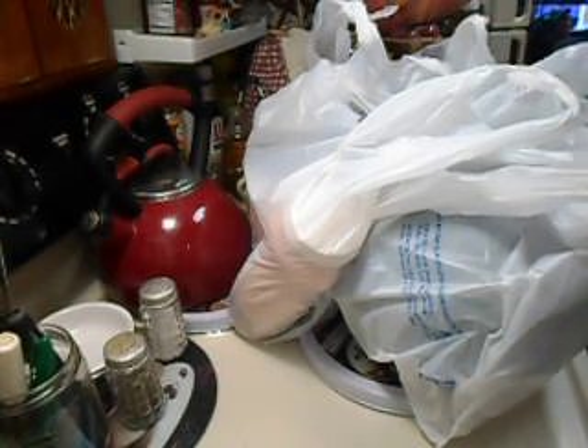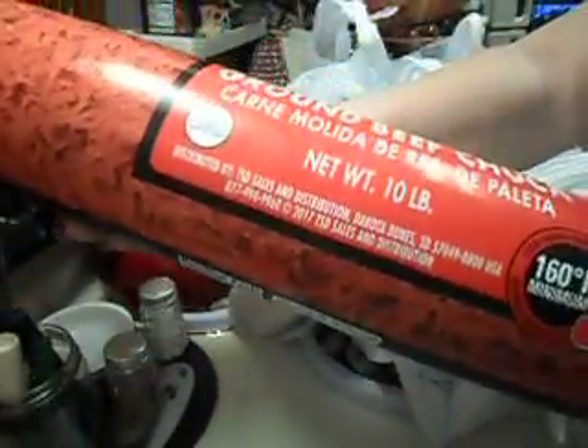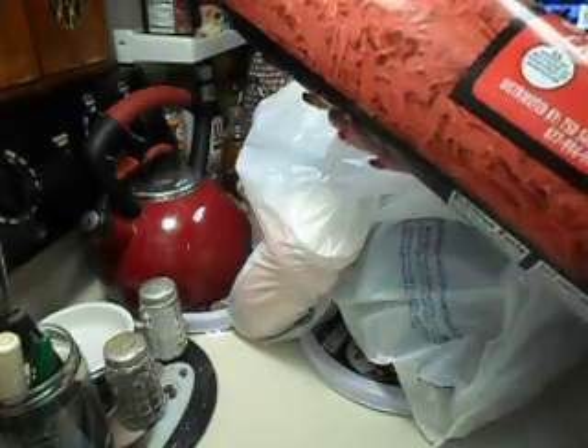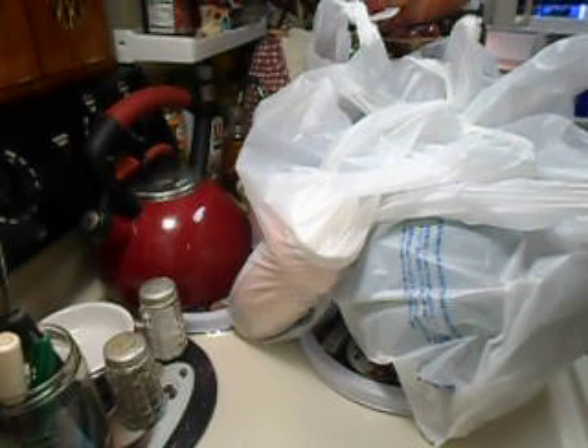The first thing is we got this 80/20 ground beef — it's a 10-pound roll and this was $25.82 for 10 pounds. I'm going to slip this back in the fridge because I want it to stay cold until I have a chance pretty soon to divide it up.